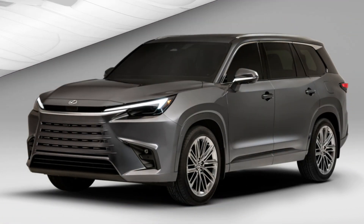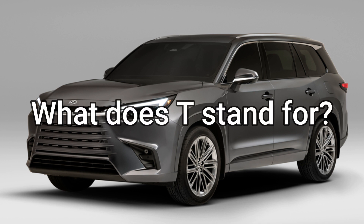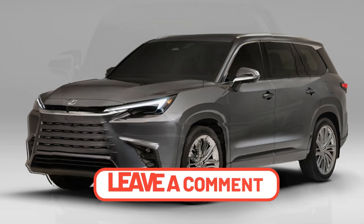Now, for the 2024 model year, Lexus tries this again — but they didn't do it with the RX. They launched a brand new model exclusively for the North American market: the Lexus TX. At this time of recording, we don't know what TX really stands for. We know that X means crossover, but what could the T stand for? Could it stand for three-row? Leave in the comments below if you know or can guess what the T stands for.